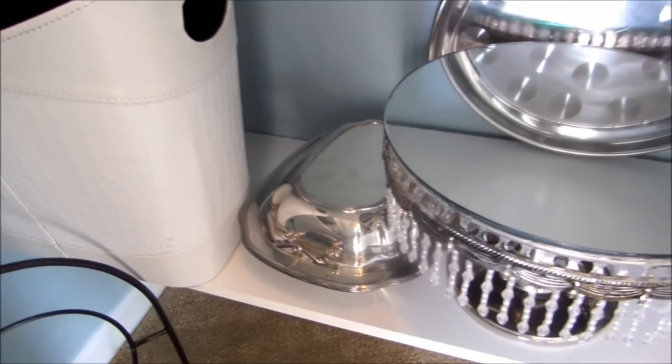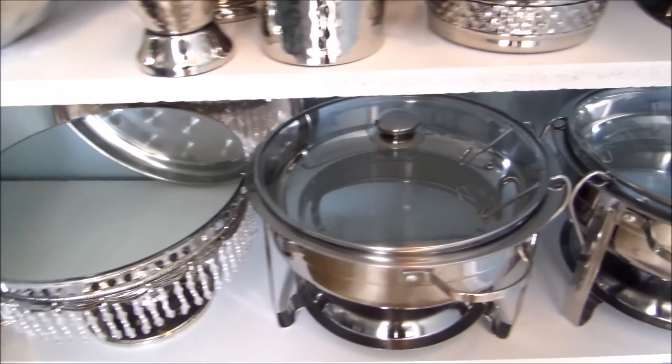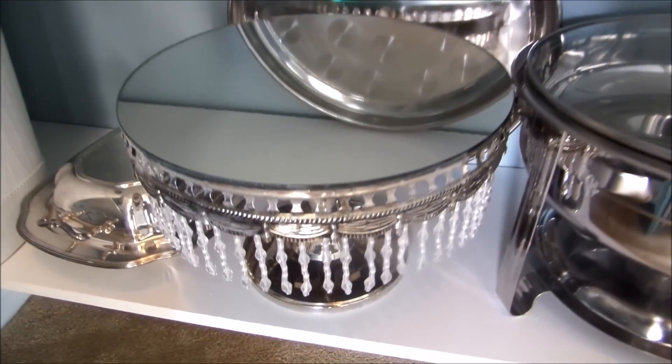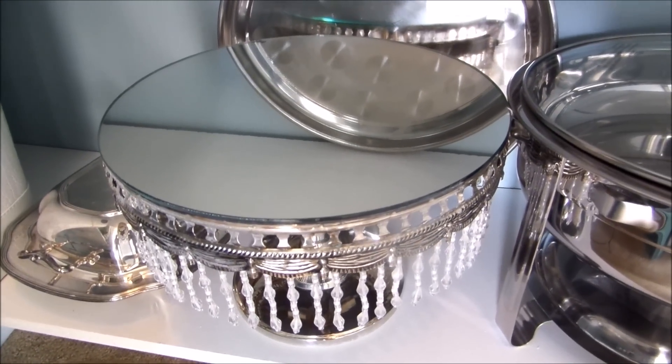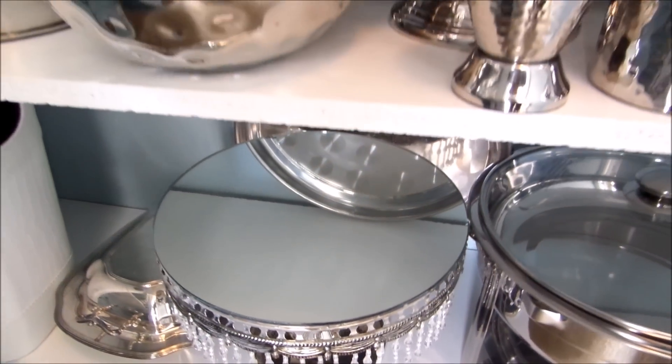Over here on the last row I have some more silver pieces. My chafing dishes, which I use often to keep food warm. This cake platter here — I got it as a wedding gift and I use it once a year to celebrate my husband and my marriage. I really like that.